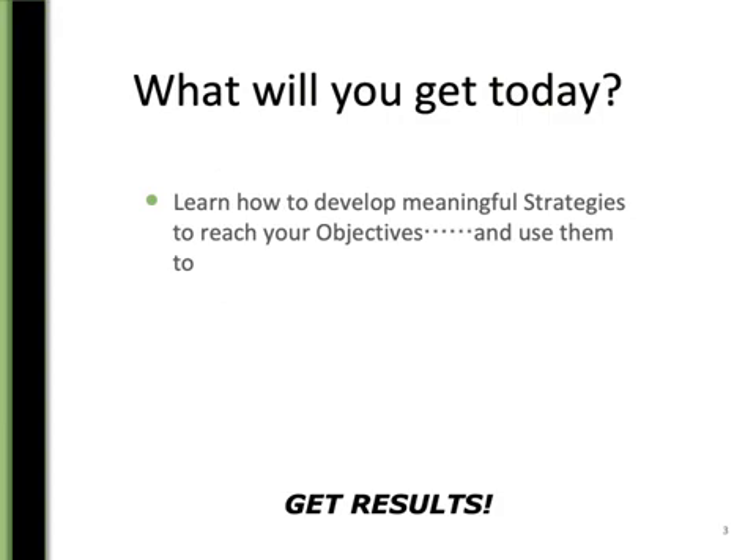So what will you get today? You're going to learn how to develop meaningful strategies to reach your objectives and use them to get your results. I'm going to be really specific about strategies. People tend to get a little confused about what a strategy is, so I'll be sure to cover that.